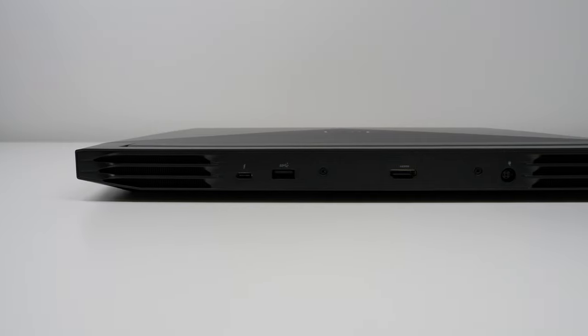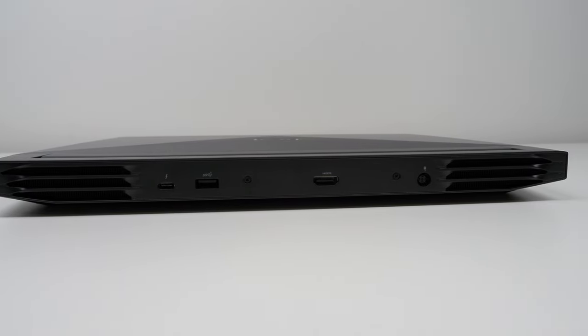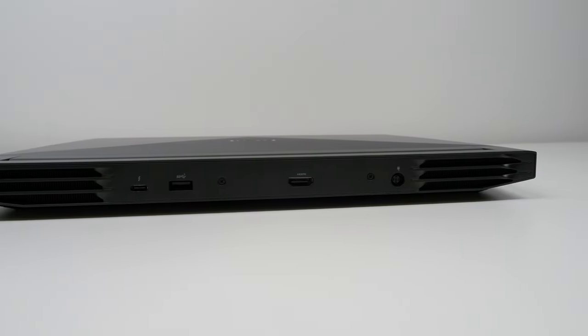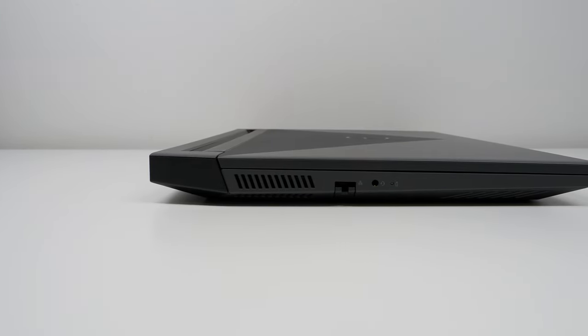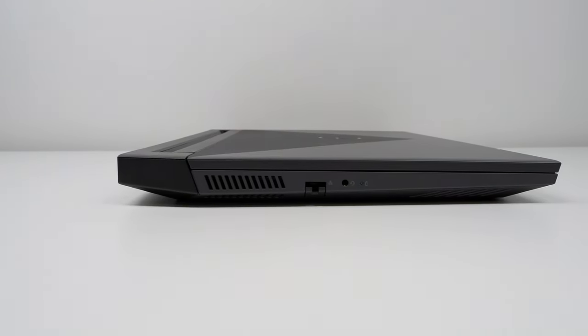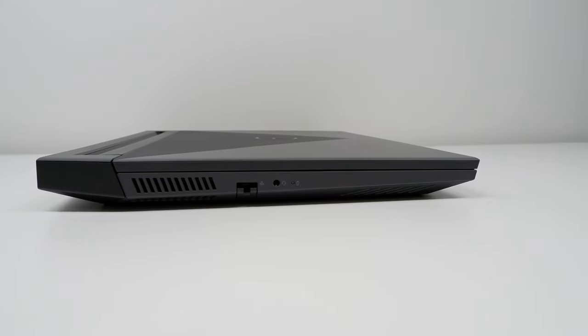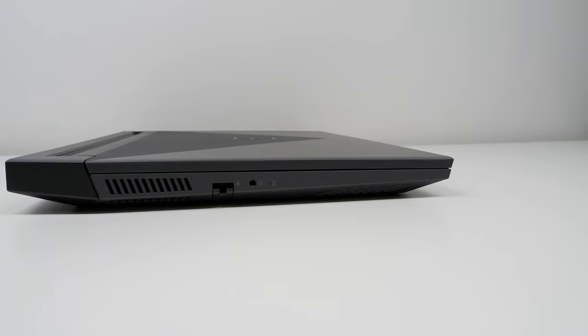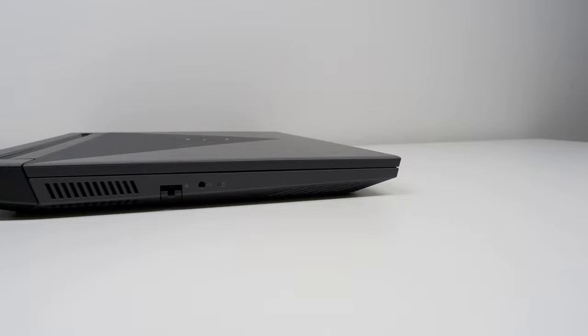On the rear, we have two large vents, a Thunderbolt 4 Type-C port, another USB 3.2 Gen1 Type-A, HDMI 2.1 output, and the DC-in jack. Along the left-hand side, there's one more exhaust vent, RJ45 Ethernet with a spring-loaded flap of doom, a combo headphone microphone jack, and a battery status LED. This LED also doubles as a fault code indicator, so if your G15 stops starting up, check for a flashing light here.